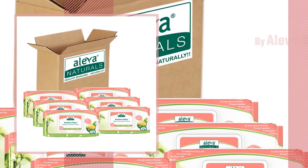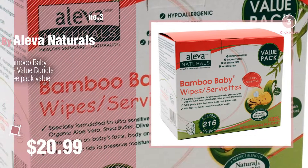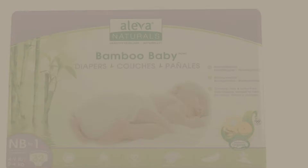Number two: another great product by Aleva Naturals. Number three: for more great options and ideas, click the circle in the corner. Number four. Number five, also by Aleva Naturals — find these Aleva Naturals baby products at up to 70% off by clicking the info circle.